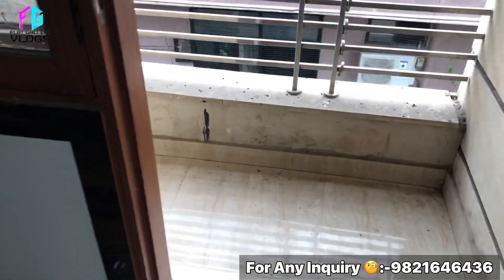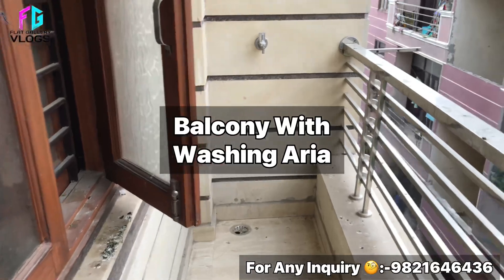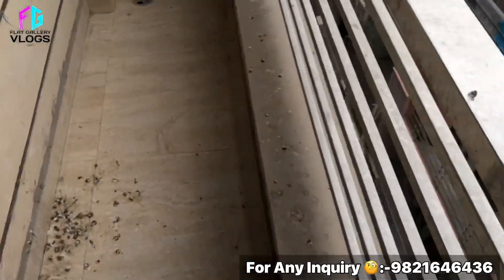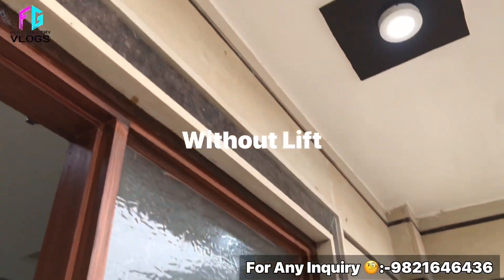Now I will tour the balcony. This is our balcony. This is a separate washroom area. This is the front wall of the building. In the building, you have three flats available — three different flats.